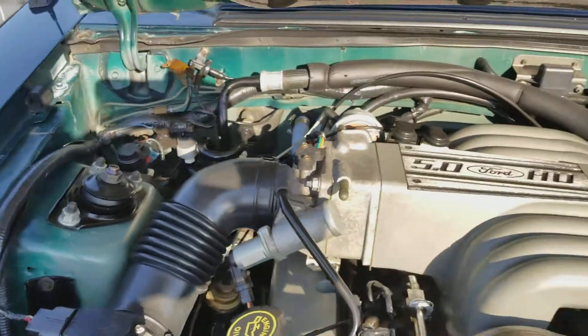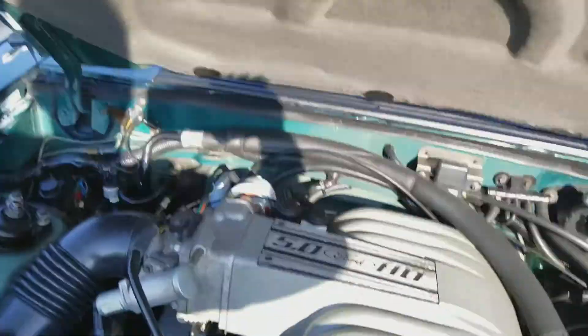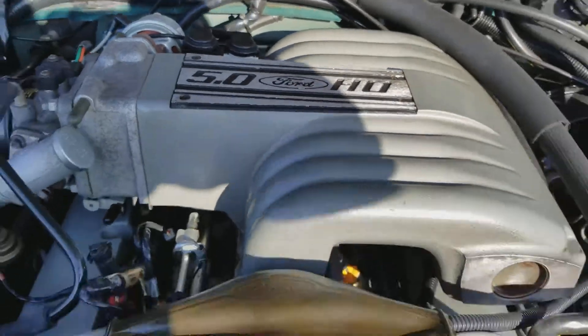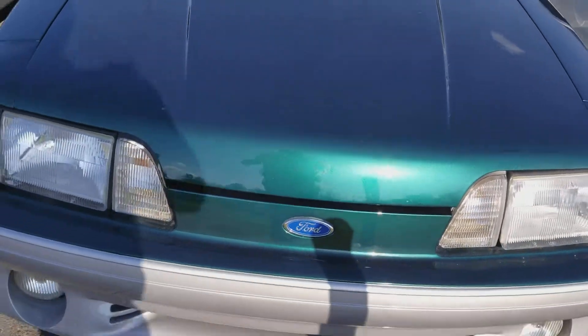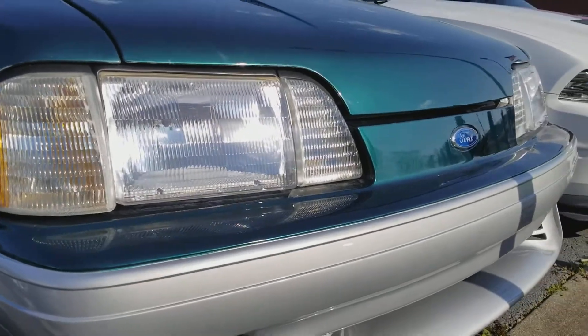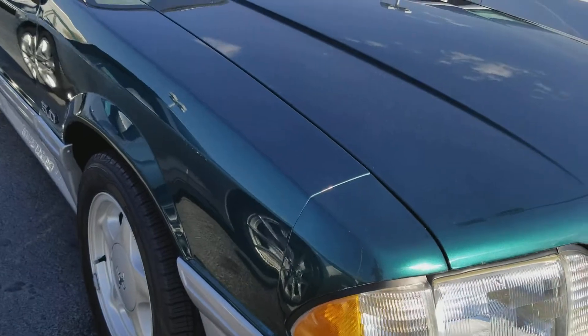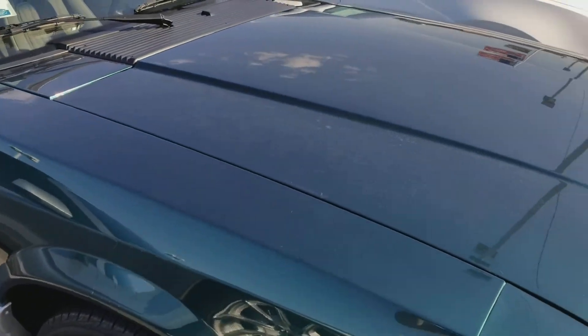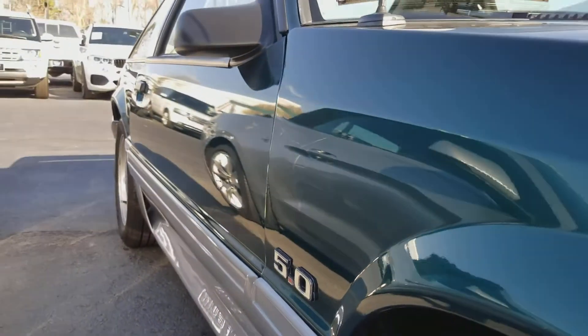I'm gonna give you a good look around it here. As you can see, this thing is in very good shape for what it is, for sure. It's a little dirty at the moment, but you can see there's no bad places in the paint.